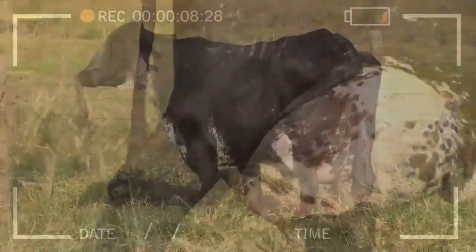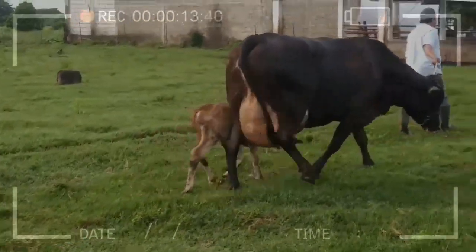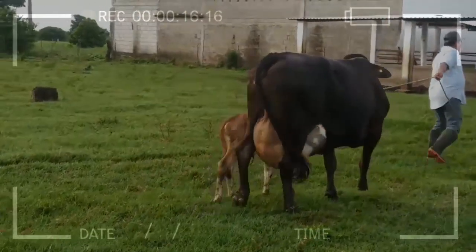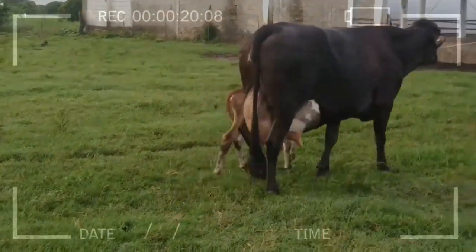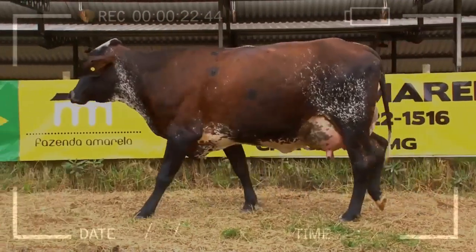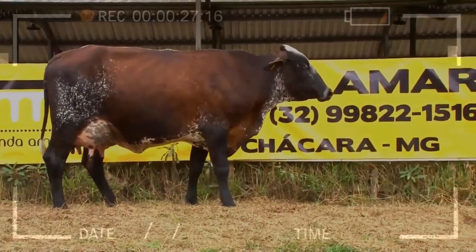The stages of IVF consist of: thawing of the bull's assigned straw; sowing of the spermatozoa in the column of a Percoll gradient, a medium that allows the separation of live spermatozoa from those that are not; measurement of the volume in which the spermatozoa are found; calculation of the sperm concentration; and dilution of the semen to a fertilization concentration of 1.5 million spermatozoa per milliliter.